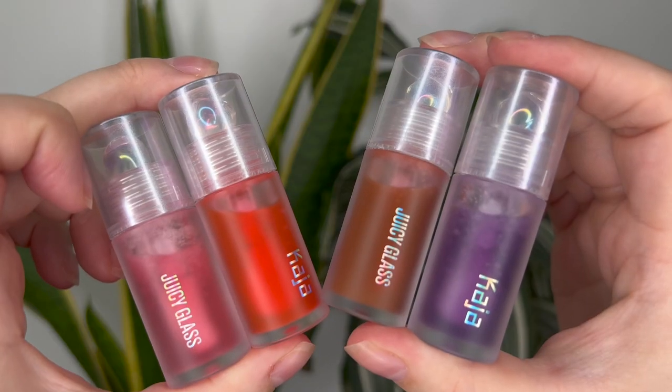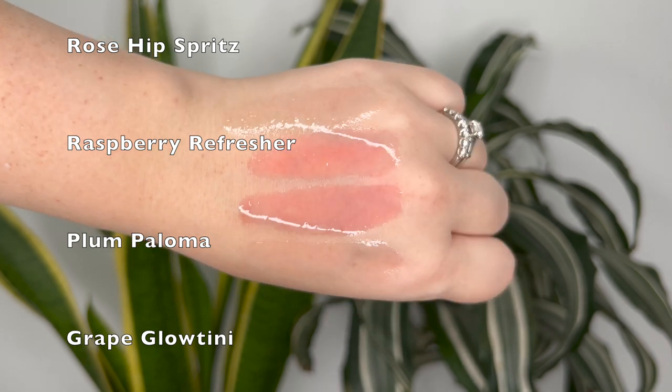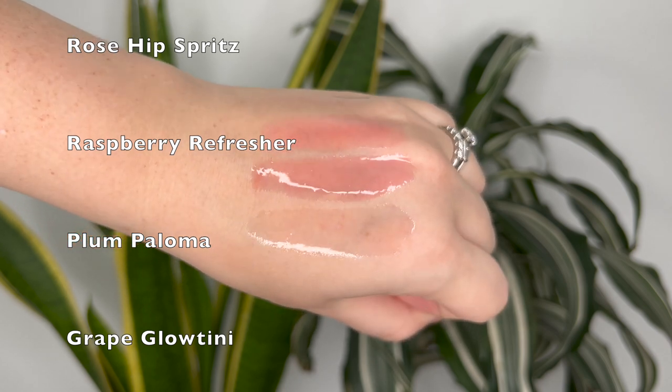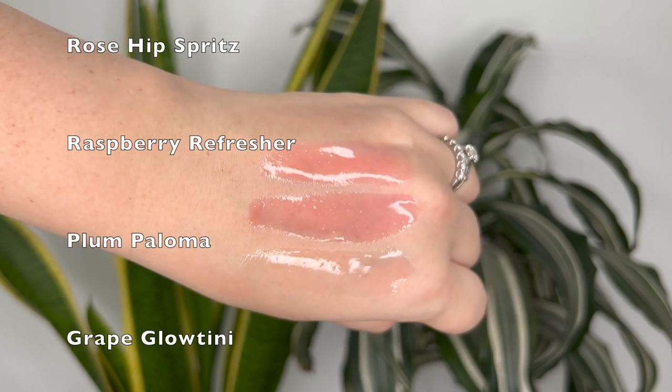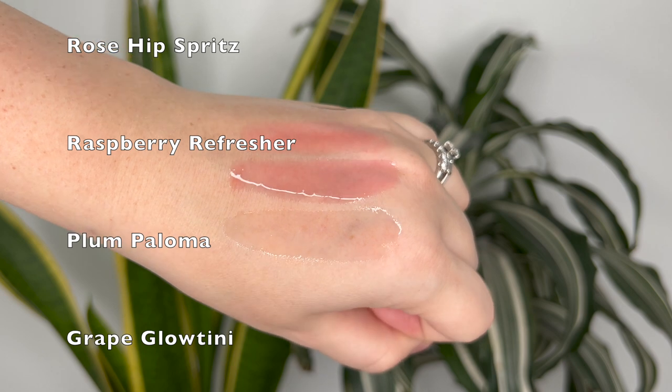From the hand swatches and lip swatches, I think these four shades can really be just two shades. Rosehip Spritz and Grape Glowtini are basically clear. The Raspberry Refresher and Plum Paloma do have a bit of color, but they're so similar I don't think there even needs to be two different shades. And the Plum Paloma is not really plum vibes — it's so similar to the Red Raspberry, but in the packaging they look so different. What you see in the packaging is not really what you're going to get on your lips, except for the Red Raspberry, which translates the most nicely.